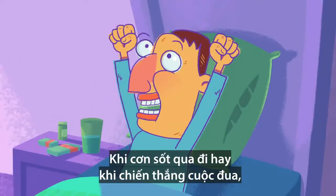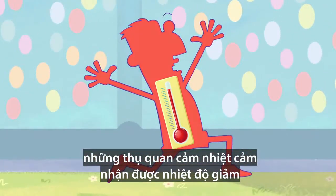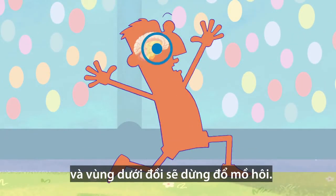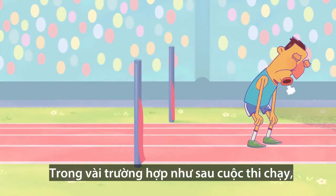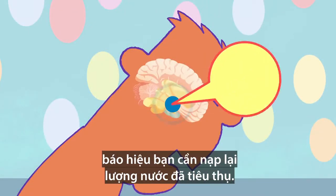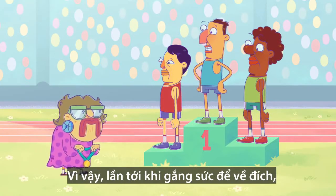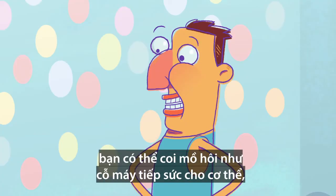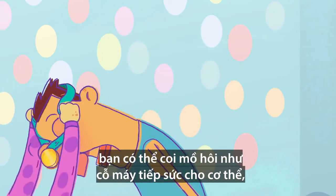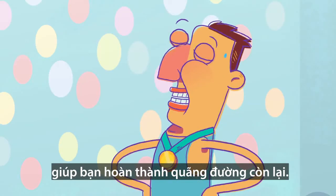When the fever's over or you've won your race, your temperature receptors sense the decrease in heat, and the hypothalamus brings your sweating response to an end. In some cases, like after a run, the hypothalamus also signals to your body that you need to replenish the water that you've oozed out. So, when you're pushing yourself to reach that next goal, you can think of sweat as your body's very own calibrator, enabling you to go that extra mile.